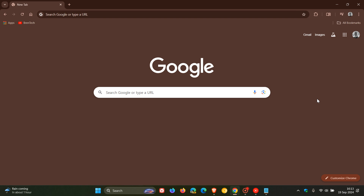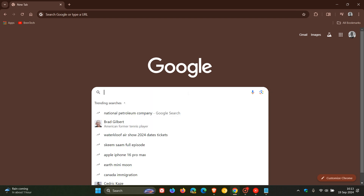Hi, Brand Tech here, where Tech is made simple. After seeing a comment on the channel asking how do you stop Google Chrome from suggesting search results — if you head to your Google search and click on the search bar, we get trending searches with those suggested search results.